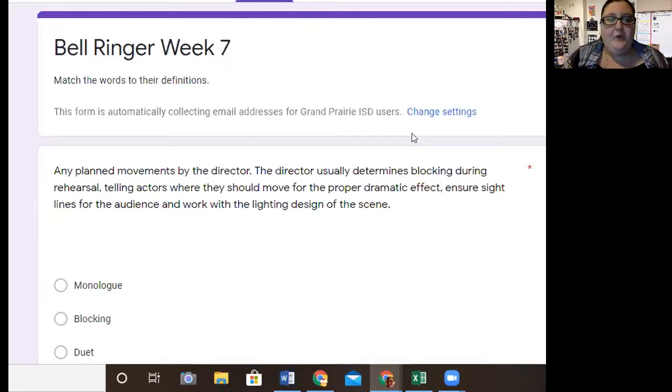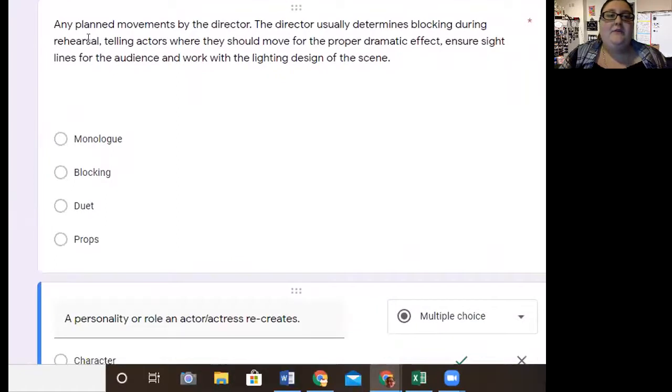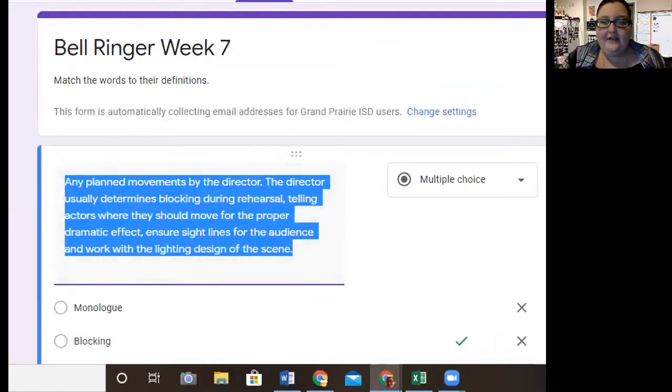Monday is right here. It does not say Monday because I know y'all are doing them all at once anyway, so it doesn't matter. It's going to have the definition: "Any planned movements by the director — the director usually determines the blocking during a rehearsal." Then you're going to try and figure out which one of these it is. When you've decided which one it is, you're going to check it, and then you're going to move on to the next one.